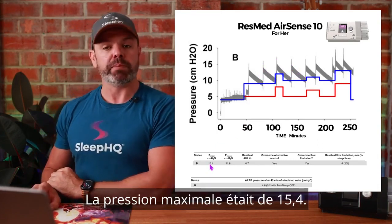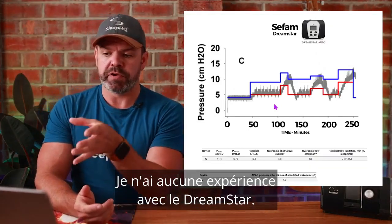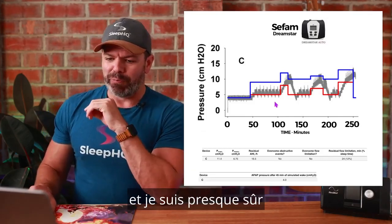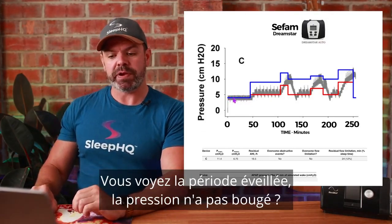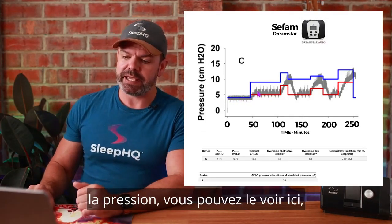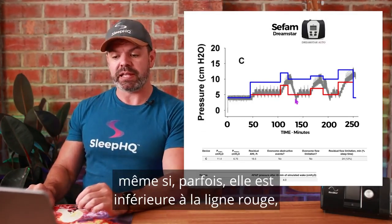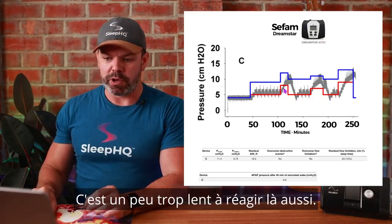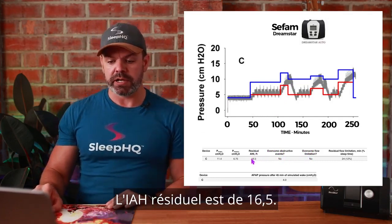Next up, the CFAM DreamStar Auto. I have no experience with the DreamStar, but I do have a CFAM S Box — I believe they're a French company with pretty much the same algorithm. Not a great algorithm. They do an exceptionally good job during the wake period — the pressure barely moves — but once sleep arrives the pressure just isn't reaching breathing normalization. It's only controlling obstructive apneas, and even then sometimes it's below the red line. Residual AHI: 16.5. That's a fail.